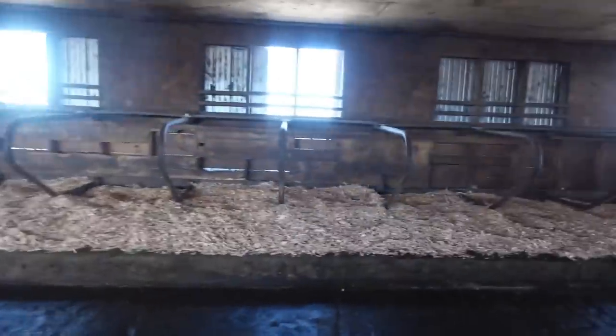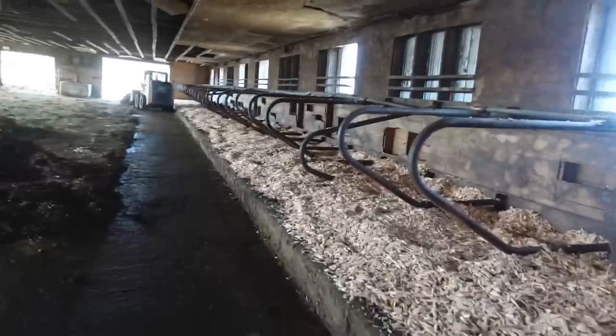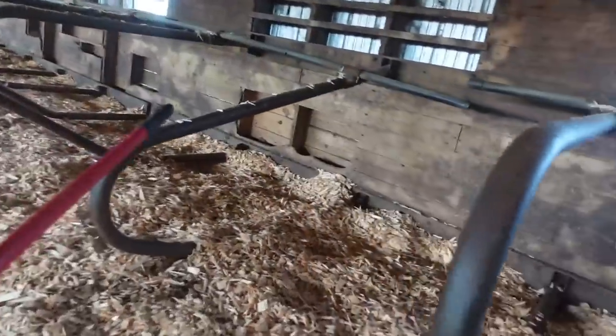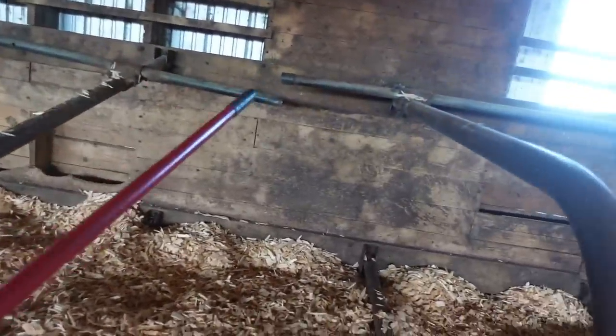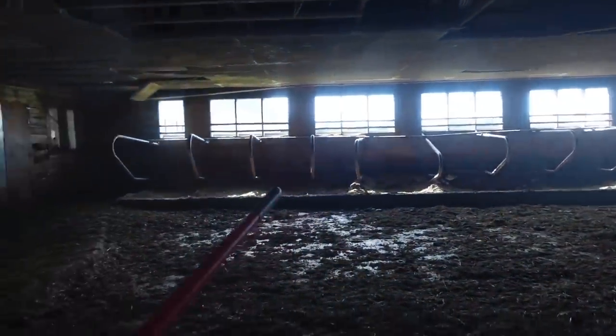I think it looks really really nice — it hasn't looked this good in a long time. You guys can see we have a few stall loops that we do need to put back up. The girls get a little hard on them — this one needs to be screwed back into that coupling and lifted up, and there's one over there that has to be fixed as well.